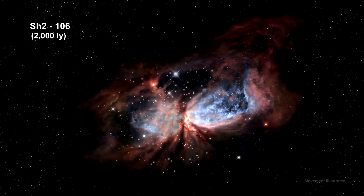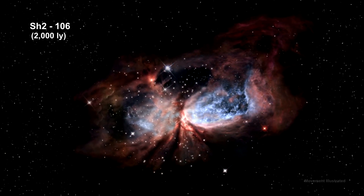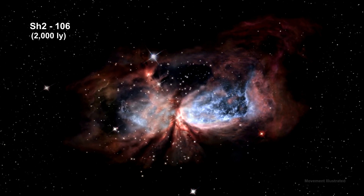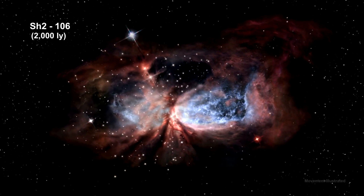This is one of my personal favorites. It's the bipolar star-forming region called Sharpless 2-106. It appears in a relatively isolated region of the Milky Way galaxy and measures several light years in length.